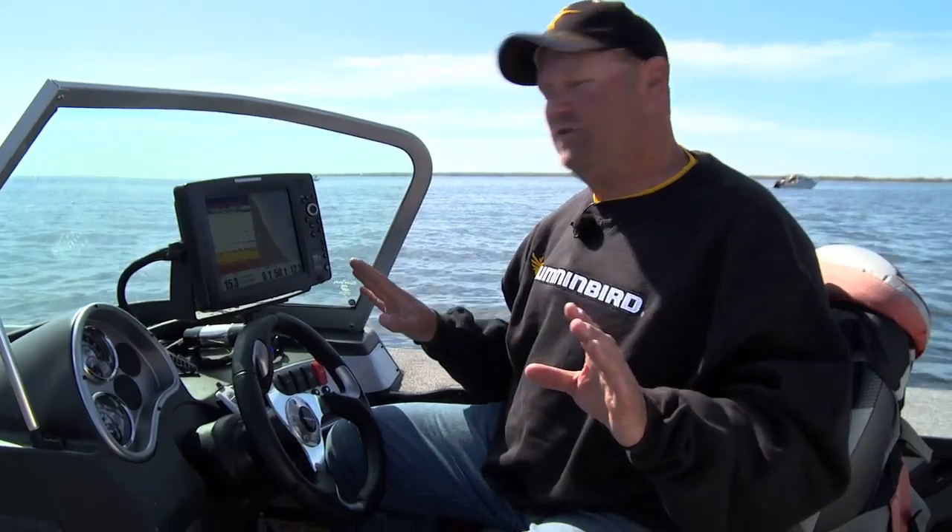Shallow water highlight — it's one of the neatest functions out there. It's available in the Humminbird LakeMaster product and I'm telling you, you'll use it day in, day out.